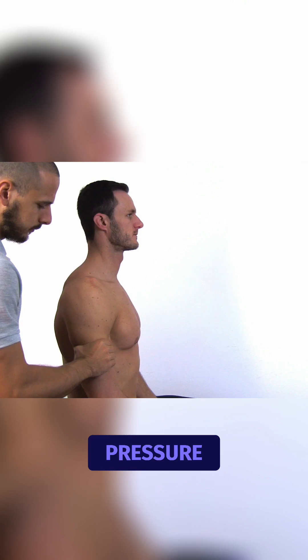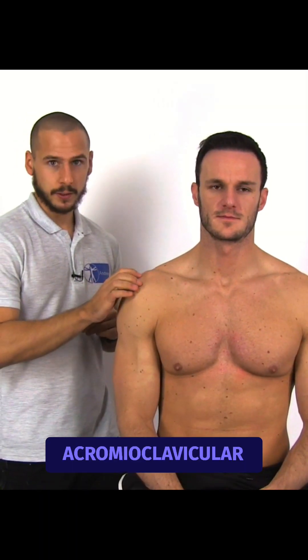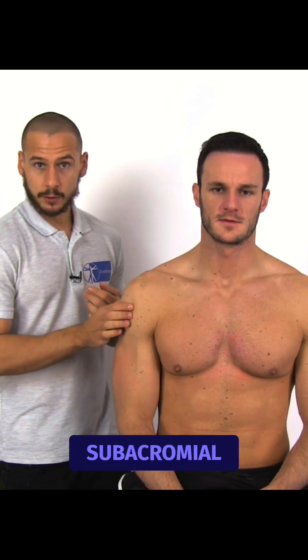Then squeeze the arm three times with the same amount of pressure. For comparison, apply digital pressure to the acromioclavicular area and the anterolateral subacromial area.